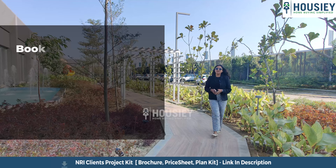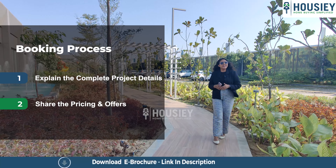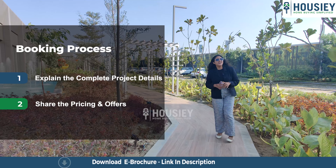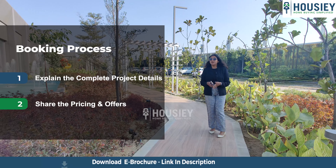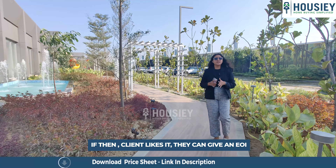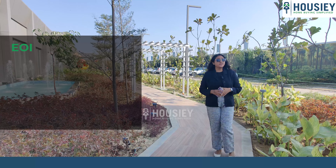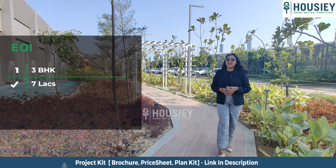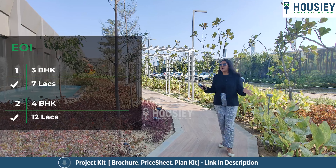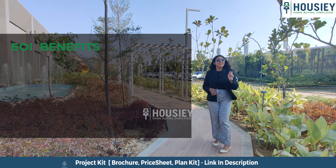Now let's discuss the booking process. The project booking window will be opening soon. Clients can visit the site where our sales team will explain the complete project details and share the payment and pricing scheme. If clients like the project, they can proceed with an EOI — Expression of Interest — which is 7 lakhs for 3 BHK and 12 lakhs for 4 BHK.